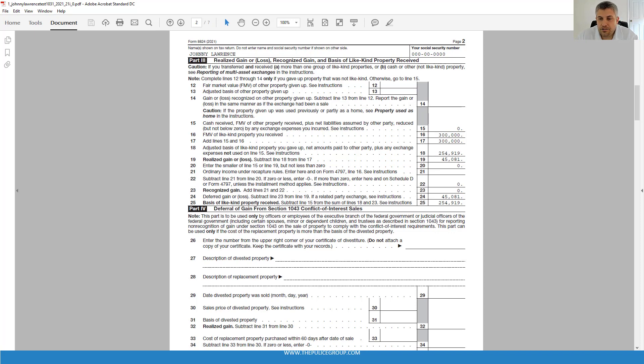Finally, on line 25, we show the basis in the new property — for Johnny, that's $254,919 from line 18. Part 4 deals with Section 1043 gains and has nothing to do with what we're covering today, so we'll skip over that part.